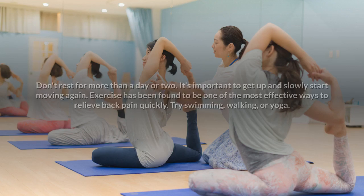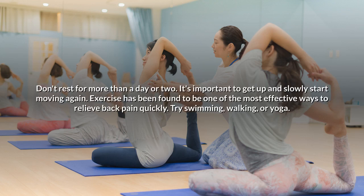Don't Rest an Achy Back: Don't rest for more than a day or two. It's important to get up and slowly start moving again. Exercise has been found to be one of the most effective ways to relieve back pain quickly. Try swimming, walking, or yoga.